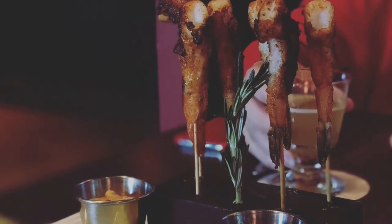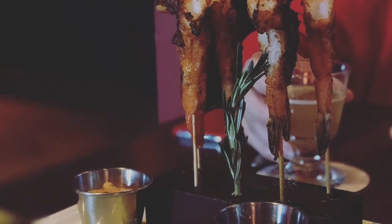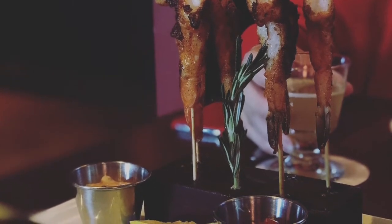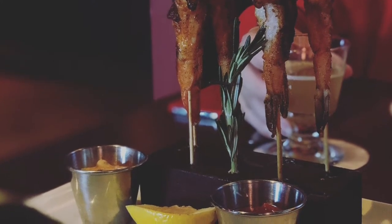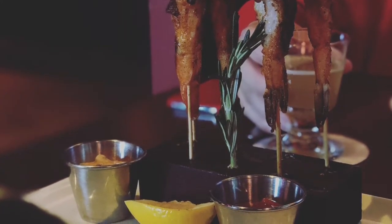Let's talk about the food. This is the dynamite cocktail shrimp — it's got grilled shrimp with a dry rub on it, served with special sauce and cocktail sauce. You have to try this, you guys. This one was my favorite.